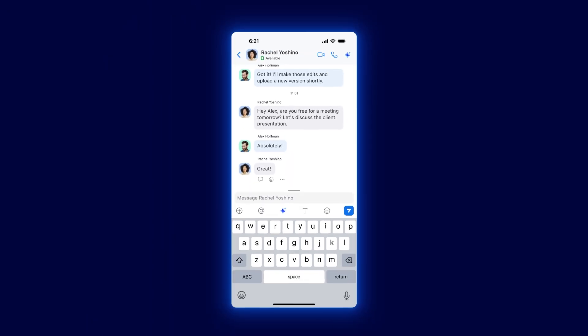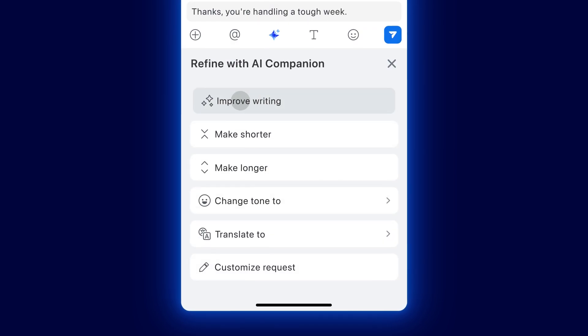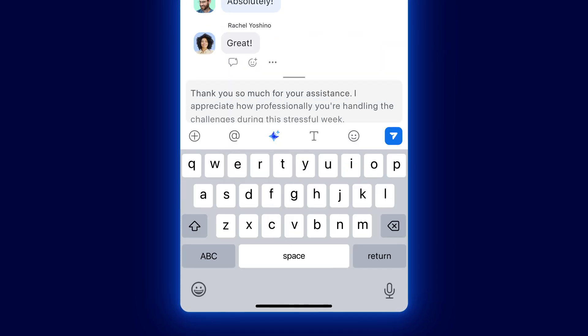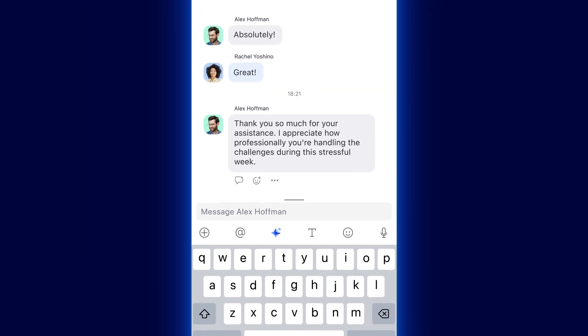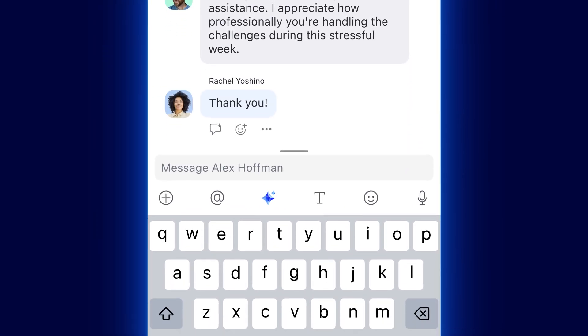Near the end of the day, Alex sends Rachel a quick thank-you note for the great work on the launch. He uses AI Companion to refine his message before sending. Rachel gets the message on her phone and when Zoom suggests "thank you" as a smart reply, she taps it before wrapping up her day.